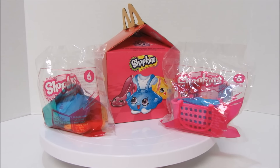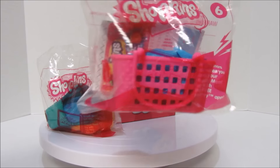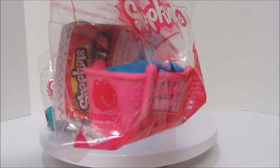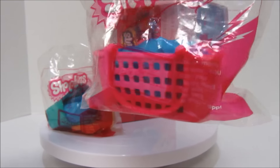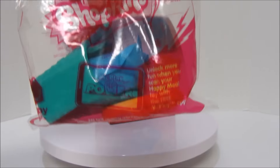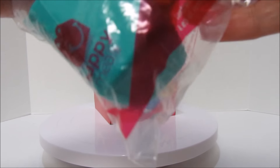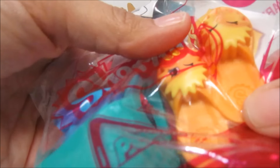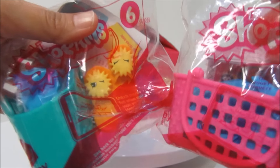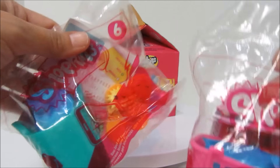We were very excited to learn that McDonald's had Shopkins. We've got two number sixes but they look very different. One is obviously in a pink basket and one is in this greenish one. Because this is a different season! This is season three, and this is season two! It has the different baskets from the different seasons.